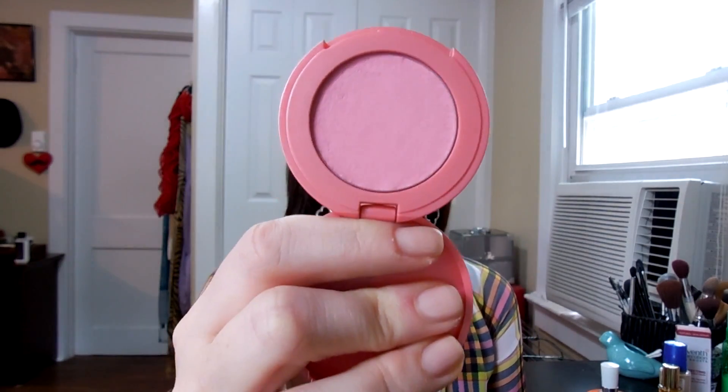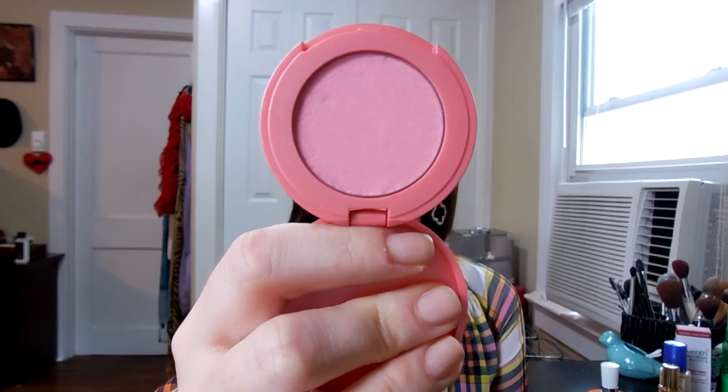Starting off, I have been loving this Tarte blush in Doll Face. It is just a baby pink — it's a mostly matte blush with a tiny bit of sheen to it. It's great to make your face look a bit more awake and it's a great spring color. I have it on today. You can overuse this blush and make it look too clown-like, but Tarte is an all-natural makeup brand, which is amazing.